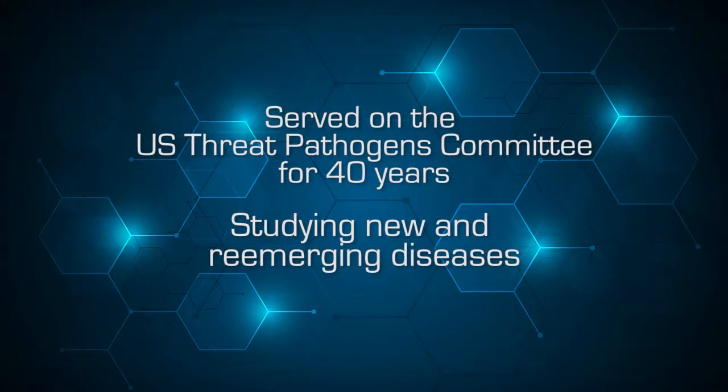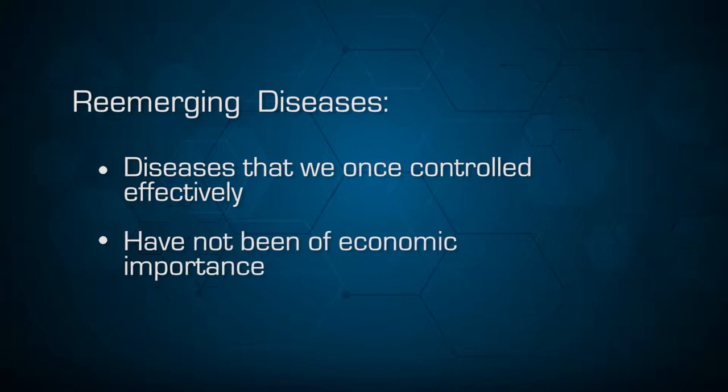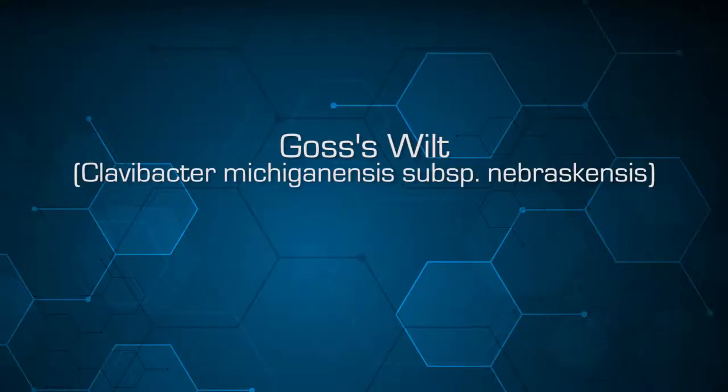We have a number of new diseases and also many re-emerging diseases. On the threat pathogens committee for the United States, I've served for about 40 years. We look at these re-emerging diseases as diseases that used to be controlled very effectively, or that we knew were there sitting on the sidelines but were never of economic importance. Those diseases now are becoming very serious and threaten the sustainability of our agricultural production.